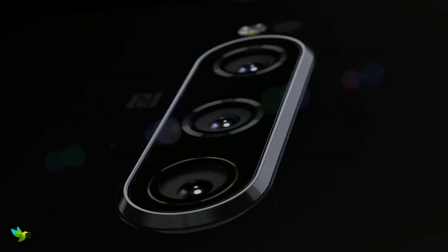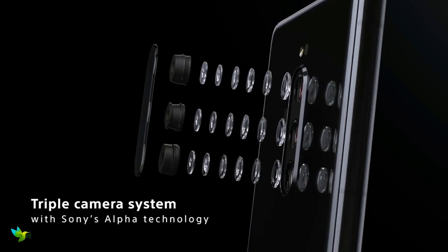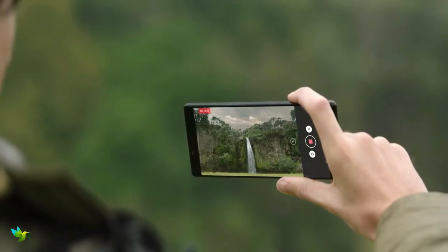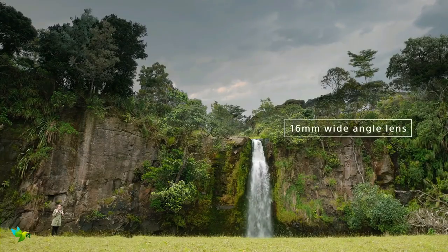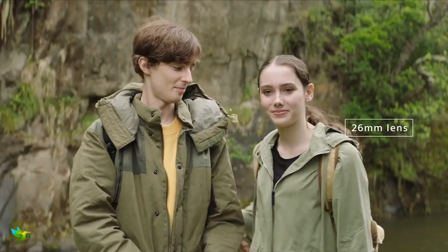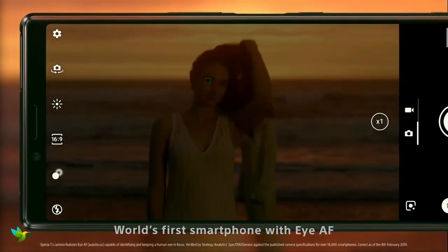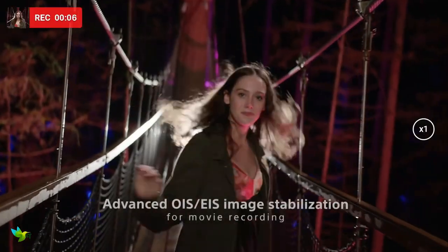As far as the cameras are concerned, the Sony Xperia 1 on the rear packs a 12-megapixel primary camera with an f/1.6 aperture, a second 12-megapixel camera with a f/2.4 aperture, and a third 12-megapixel camera with a f/2.4 aperture. The rear camera setup has autofocus.